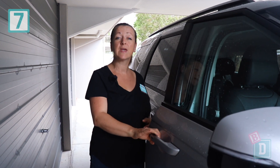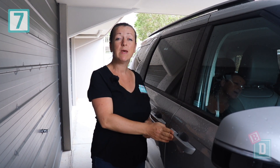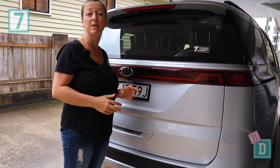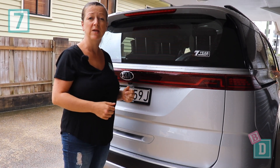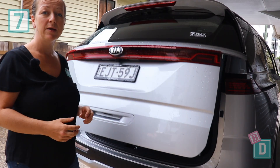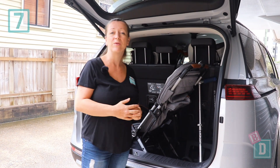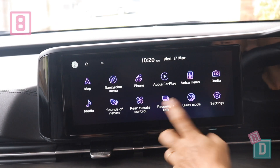Number seven: the doors of the new Kia Carnival SLI open automatically just by pressing the buttons here when you've got the key on your person, and the same to lock it when you walk away. You can also just walk up to the boot of the SLI model and the auto tailgate will open, which makes it really easy when you've got your children with you.